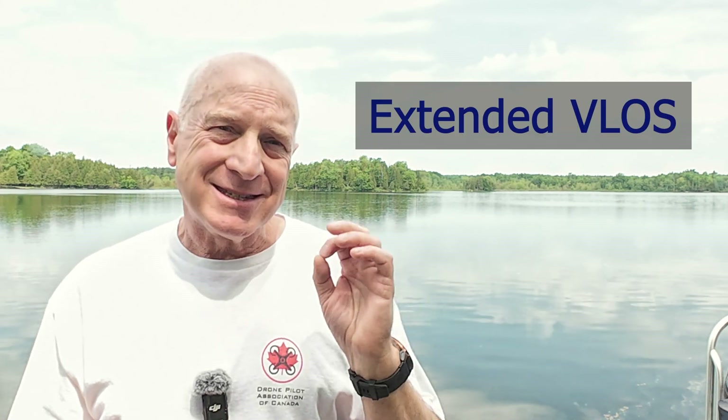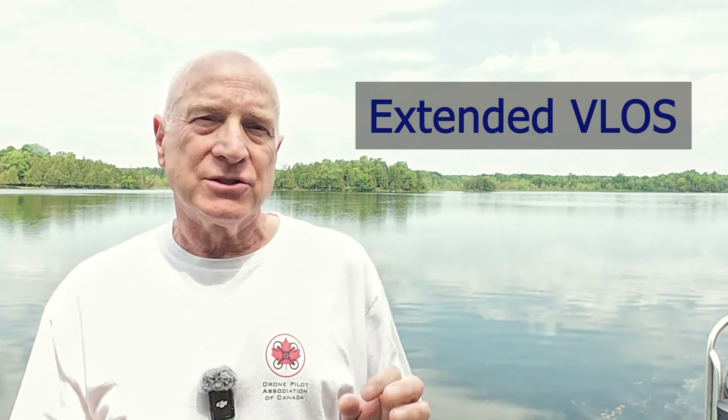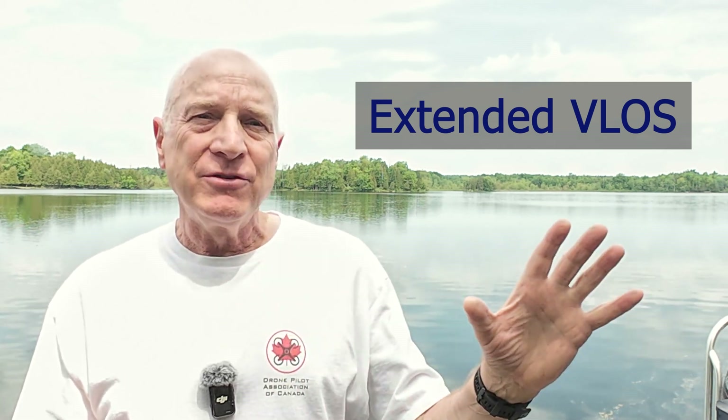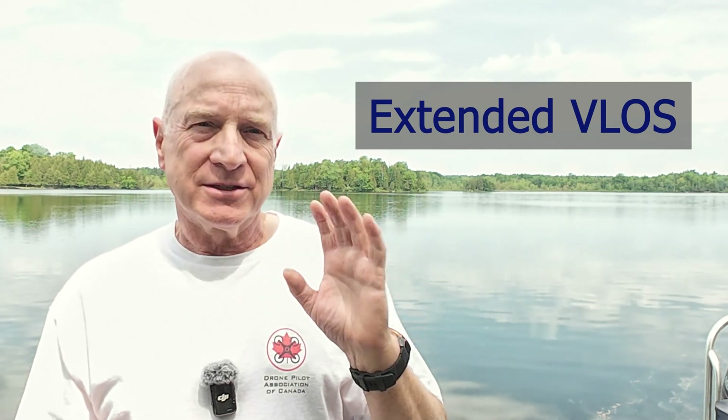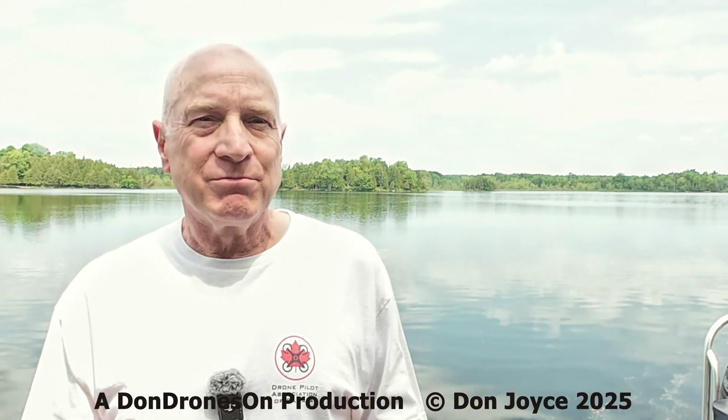So there you have it — Extended VLOS, a new option for advanced drone pilots to legally fly out of visual line of sight with the assistance of a qualified spotter. If you have any comments or questions, feel free to share them below the video. Thanks for watching.